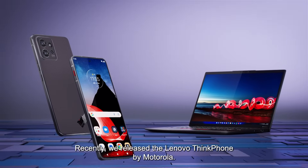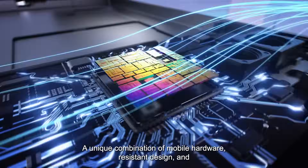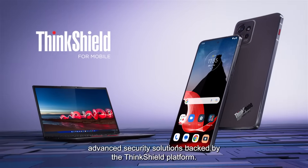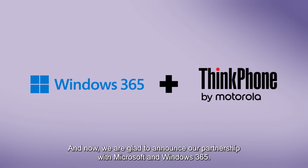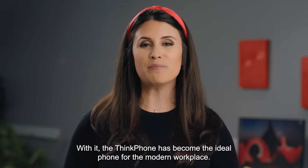Recently, we released the Lenovo ThinkPhone by Motorola — a unique combination of mobile hardware, resistant design, and advanced security solutions backed by the Think Shield platform. And now, we're glad to announce our partnership with Microsoft and Windows 365. With it, the ThinkPhone has become the ideal phone for the modern workplace.